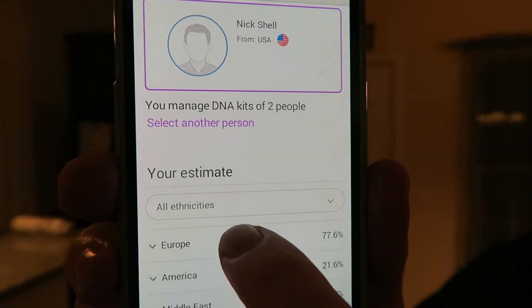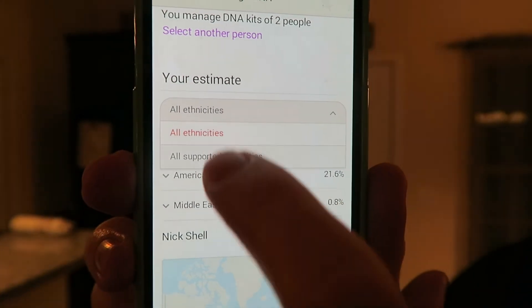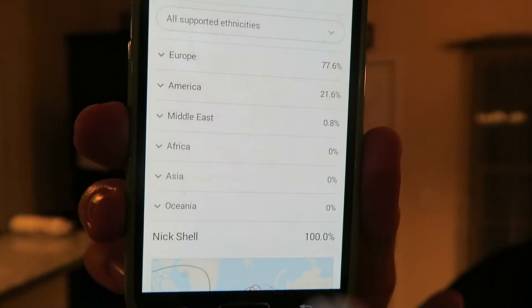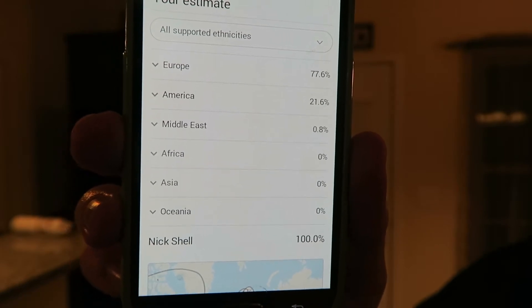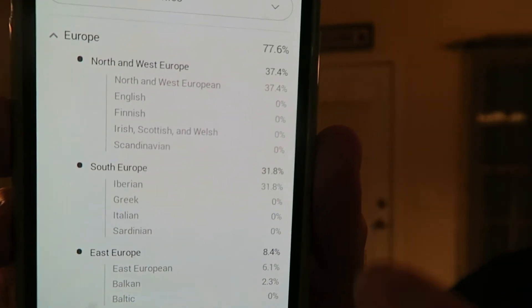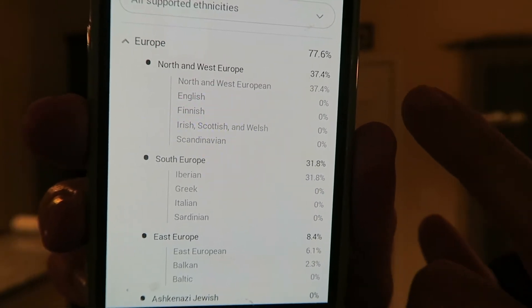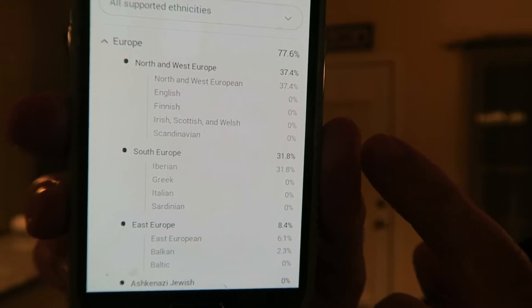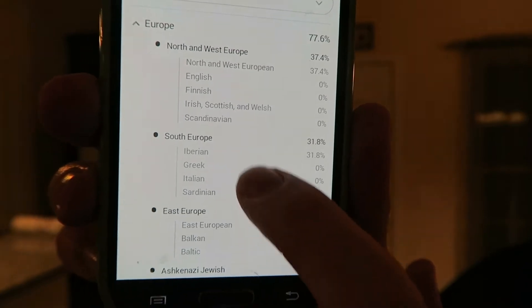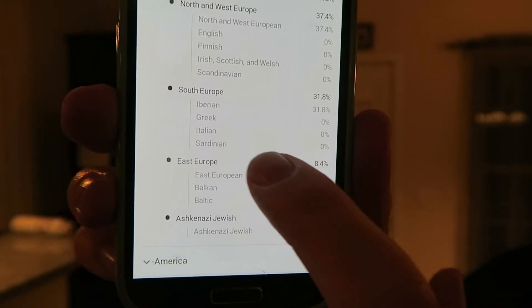I'm going where it says 'your estimate.' You've got to go where it says 'all ethnicities,' click on the arrow, and go to 'all supported ethnicities.' So let's start with the first one. I'm mostly European — 77.6% European. When I click on that, it's showing that I'm 37.4% North and West European. About half of that European is ultimately Dutch and German. It's explicitly not English, Finnish, Irish, Scottish, Welsh, or Scandinavian. Moving on to South Europe, 31.8% is Iberian. I'm not Greek, not Italian, not Sardinian.